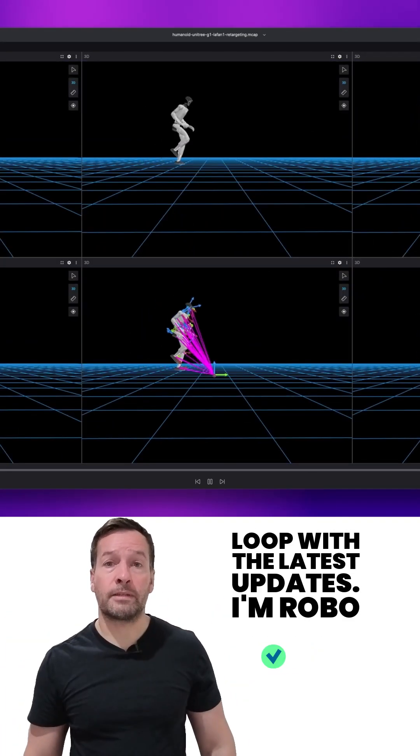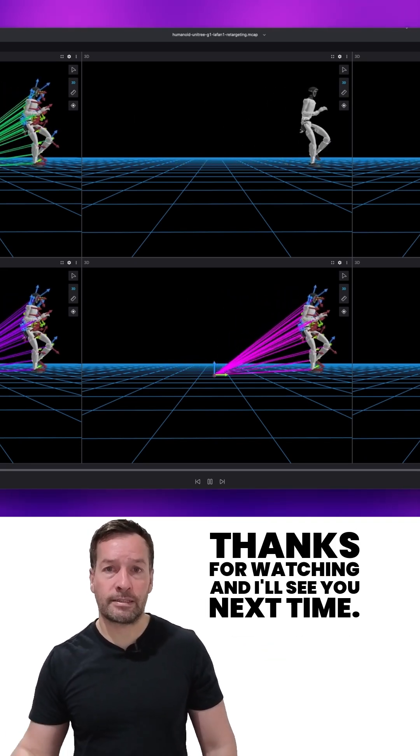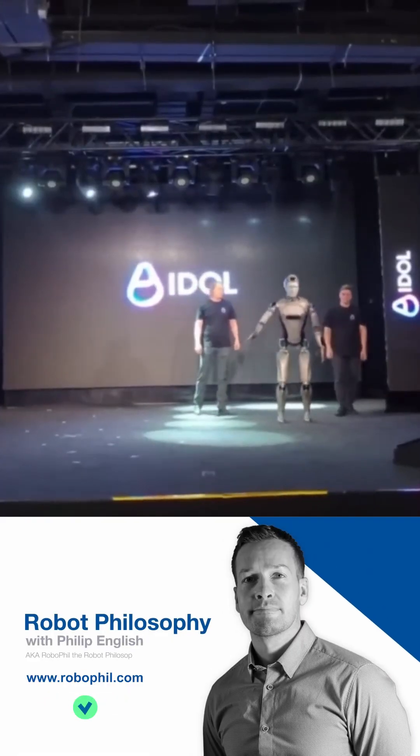Don't forget to subscribe to stay in the loop with the latest updates. I'm Robo Phil from Robot Philosophy. Thanks for watching and I'll see you next time.